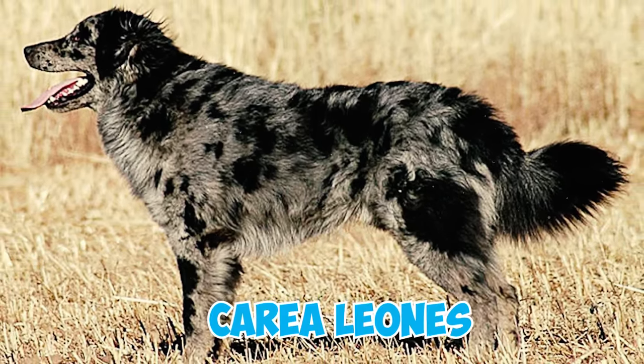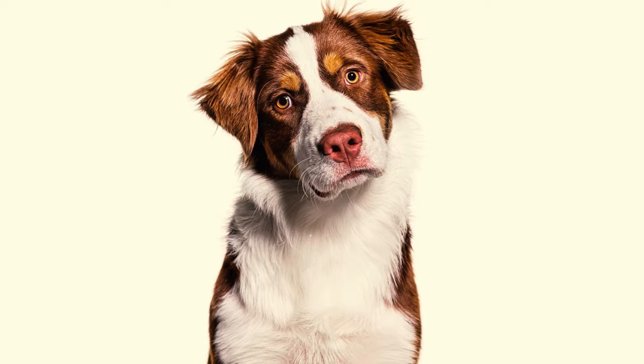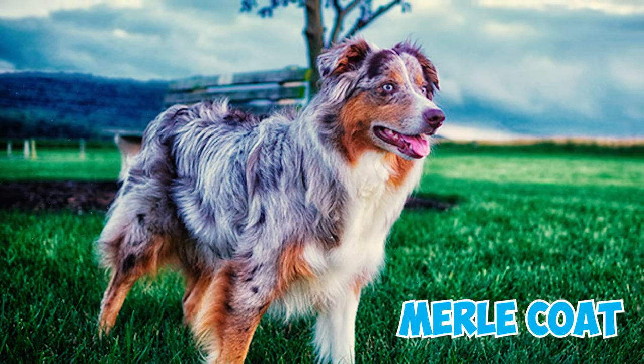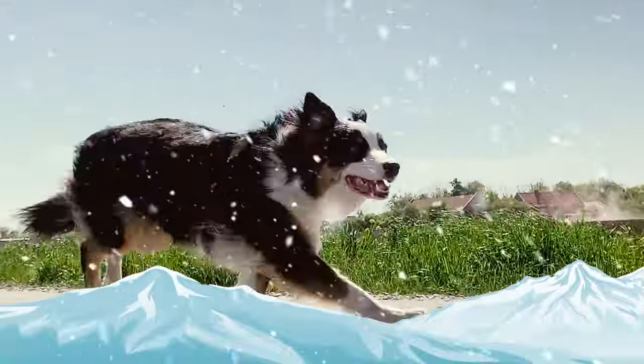Number thirty: there are also speculations that the Correa Leonis, Basque Shepherd Dog, and Pyrenean Sheepdog may have played a role in shaping the Australian Shepherd's distinctive eye color and merle coat, although this remains uncertain.